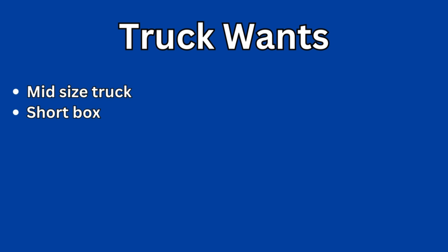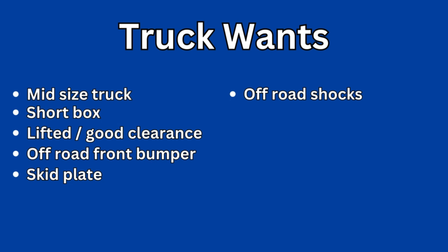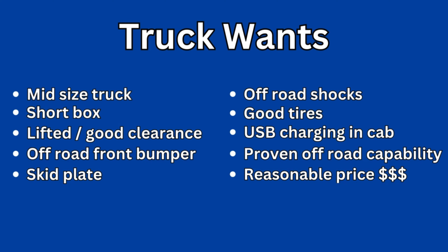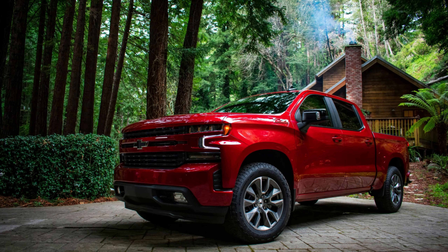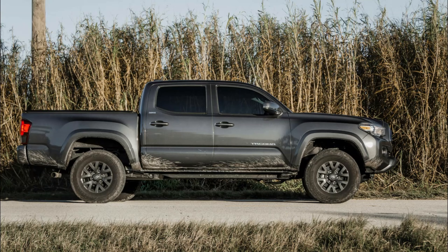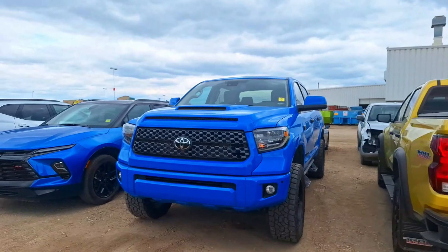We made a list of our truck wants and decided a mid-sized truck is what we needed. We researched every make and model. We also decided on brand new, based on pricing and the fact that neither of us has ever had a brand new vehicle. After reviewing the pros and cons of each truck, the options each truck had, and of course the price, we had it narrowed down to four.